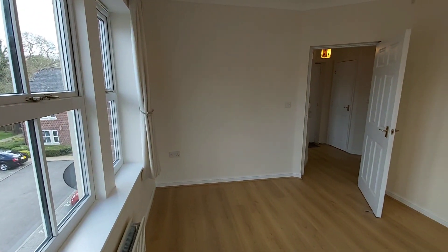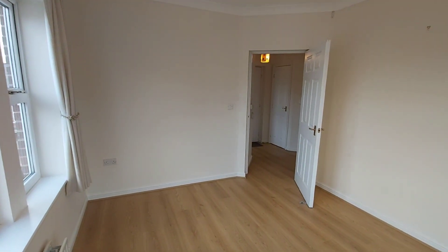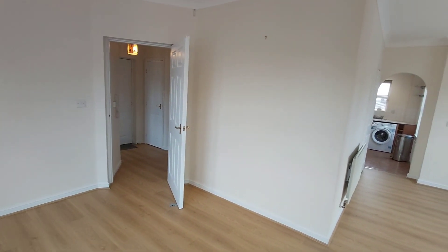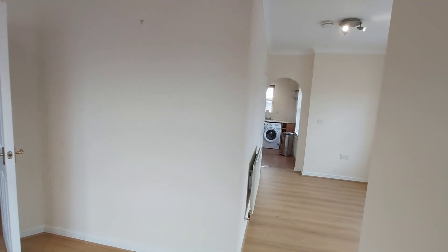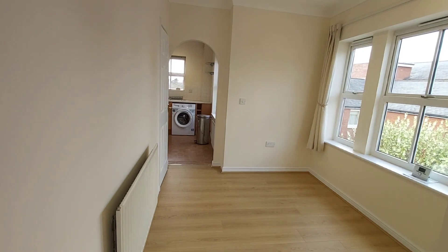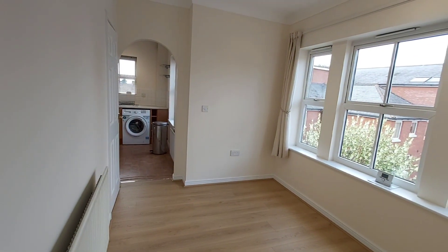I hope you like what you've seen today. It's actually a well-designed, very clean and tidy property. If you'd like to have a look inside, please call the office on 01452 541 561. Thanks very much for watching.